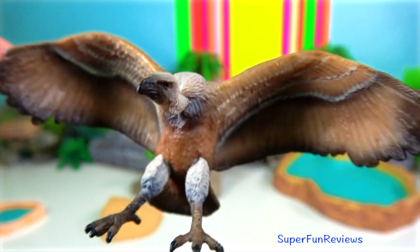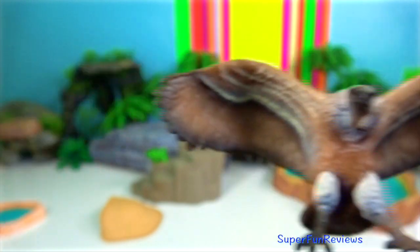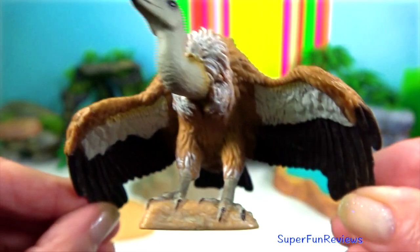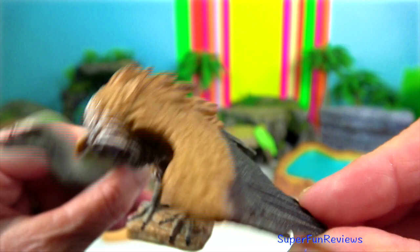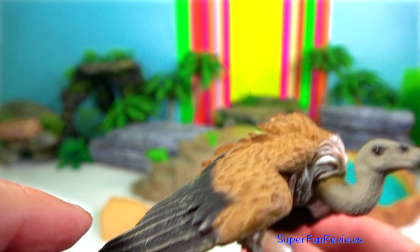Vulture. They are scavengers that rarely kill prey. They locate food by sight rather than scent. They circle the skies looking for a corpse or watching where other vultures go.